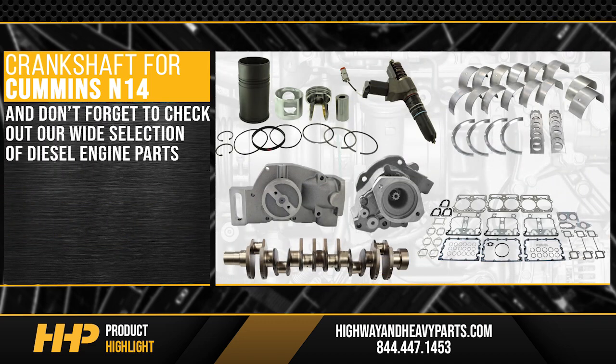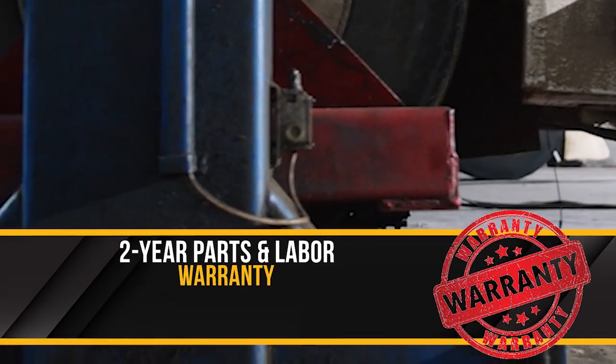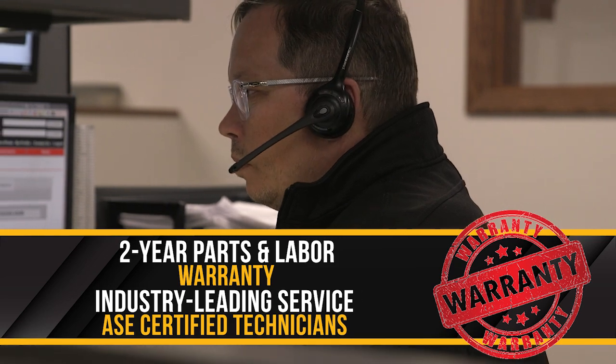And don't forget to check out HHP's wide selection of diesel engine parts, keeping your truck out of the service bay and on the road with Highway and Heavy Parts. Backed by a two-year parts and labor warranty and industry-leading service from our ASE certified technicians.